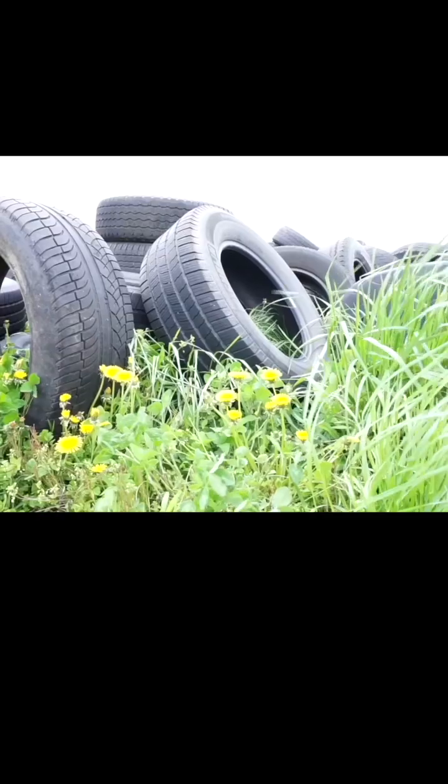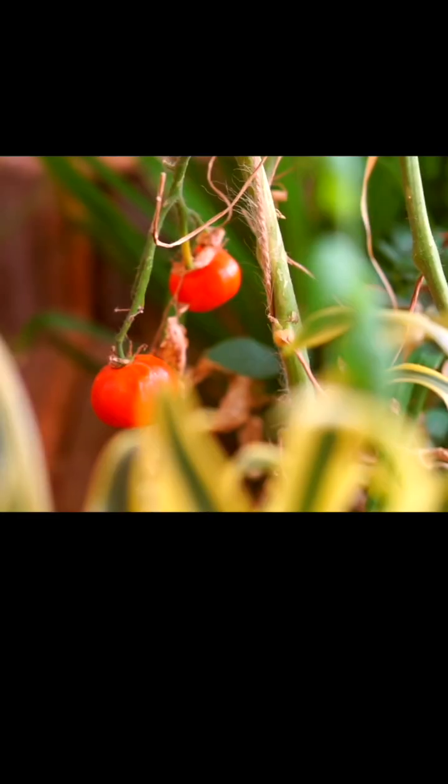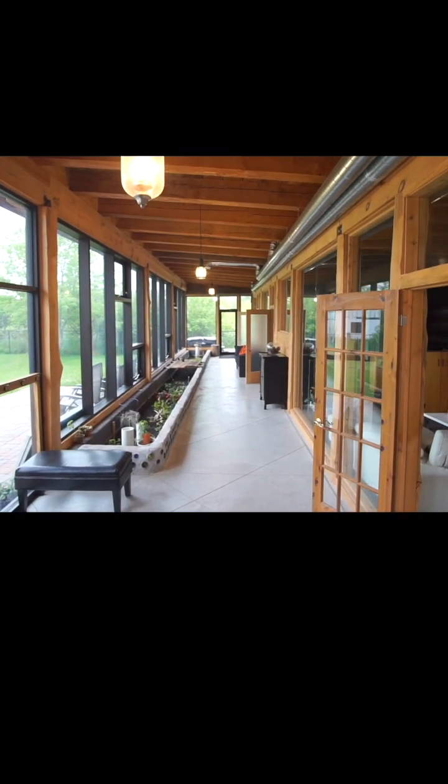They're built using waste products like old tires, bottles and pop cans, and natural materials like dirt to minimize the need for new materials. They're designed to be heated and cooled using passive solar, to collect rainwater from the roof, to generate electricity from solar and wind, to grow food in indoor gardens, and to treat wastewater on site. They're incredibly impressive spaces and Earthships have been built all over the world.